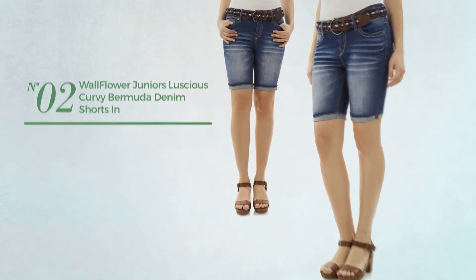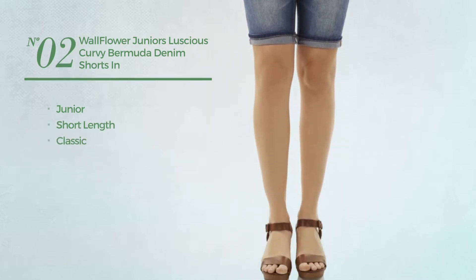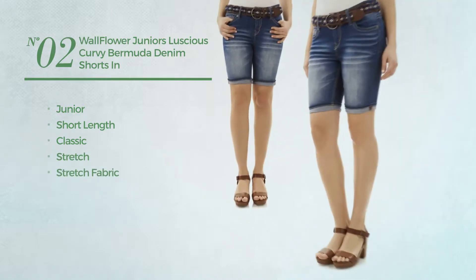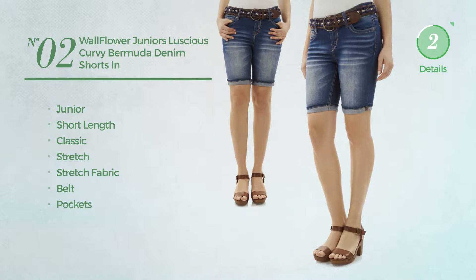Number 2. A junior short length shorts. Featuring a classic look, crafted from stretch fabric, this shorts includes belt and pockets. Available in 7 more colors.